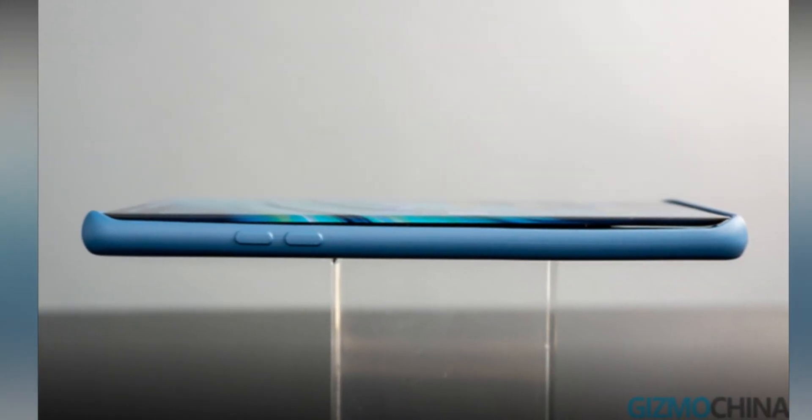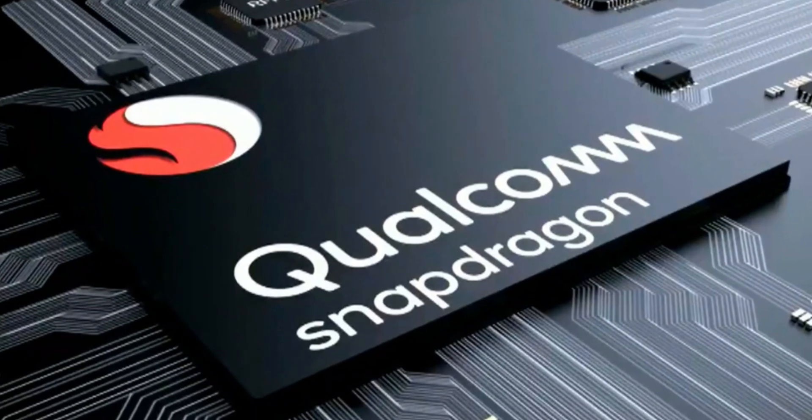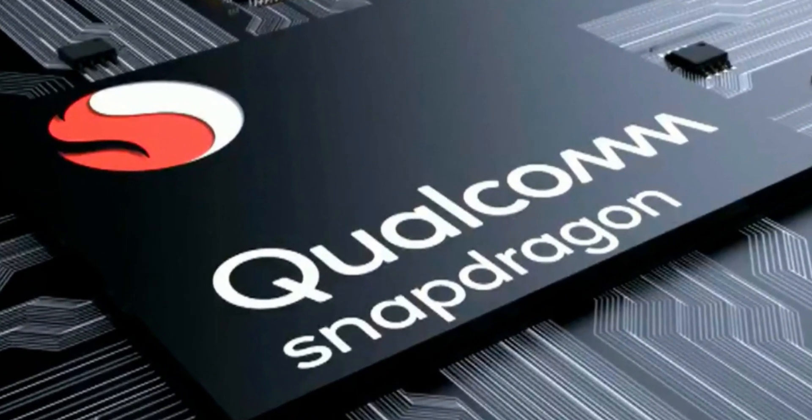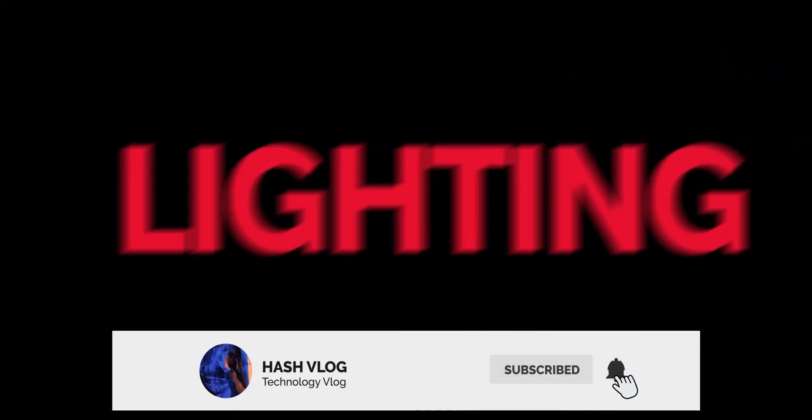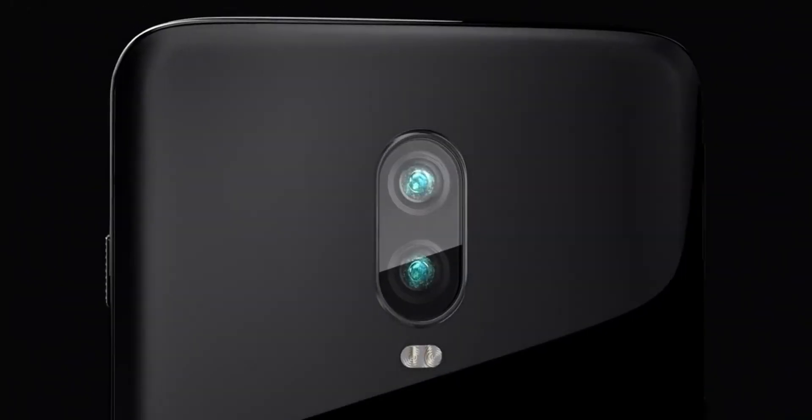The upcoming OnePlus 8 Pro will be powered by the Qualcomm Snapdragon 865 SoC and come with 12GB LPDDR5 RAM and 256GB UFS 3.0 storage. However, it scores almost 33,480 points in the AI benchmark test.